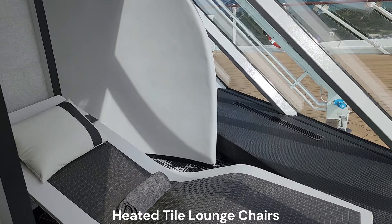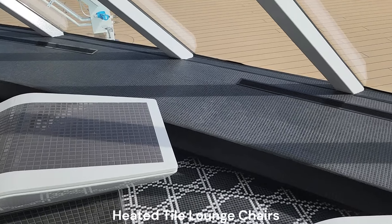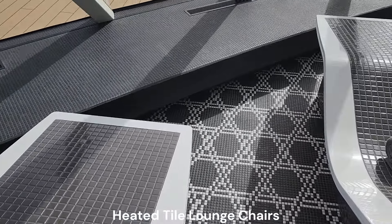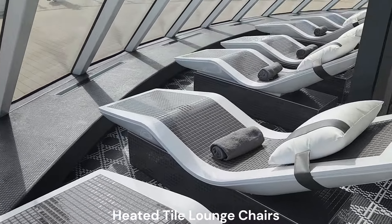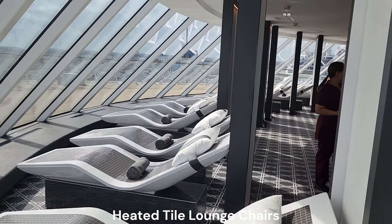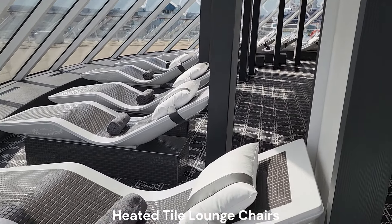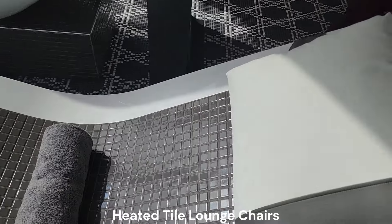The heated tile lounge chairs are one of my favorite things on cruise ships. The gentle warmth slowly penetrates your muscles to relax them and your body. These chairs on Ascent are less hot than the Solstice Class Persian Garden heated lounge chairs, so the warmth is not as quickly and deeply penetrating, but they are very relaxing.